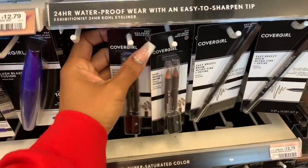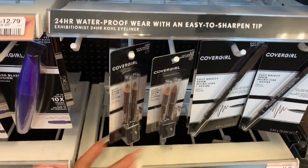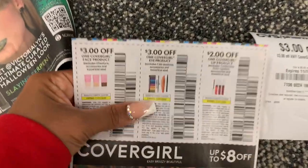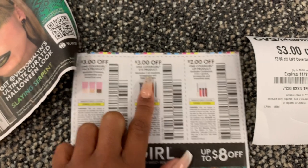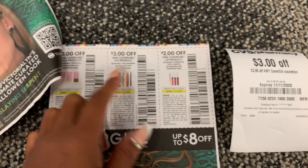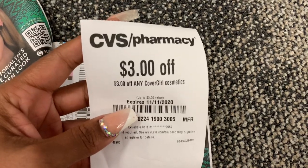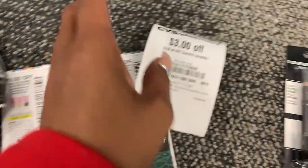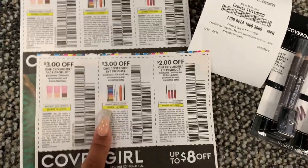Next up we're going to do CoverGirl. Spend $15 and you're going to get a $6 extra buck back. On these brow pencils they're priced at $6.29, so if you buy three it comes to about $18.60. We have coupons in the 10/25 Smart Source — $3 off one. Use three coupons, that's $9 off, dropping it to $9. Then you get $3 off if you have the CRT. You pay $6 out of pocket and get a $6 extra buck back, making it free. And if you're close to hitting beauty, you'll get a $3 beauty box. These coupons are in the 10/25 Smart Source.